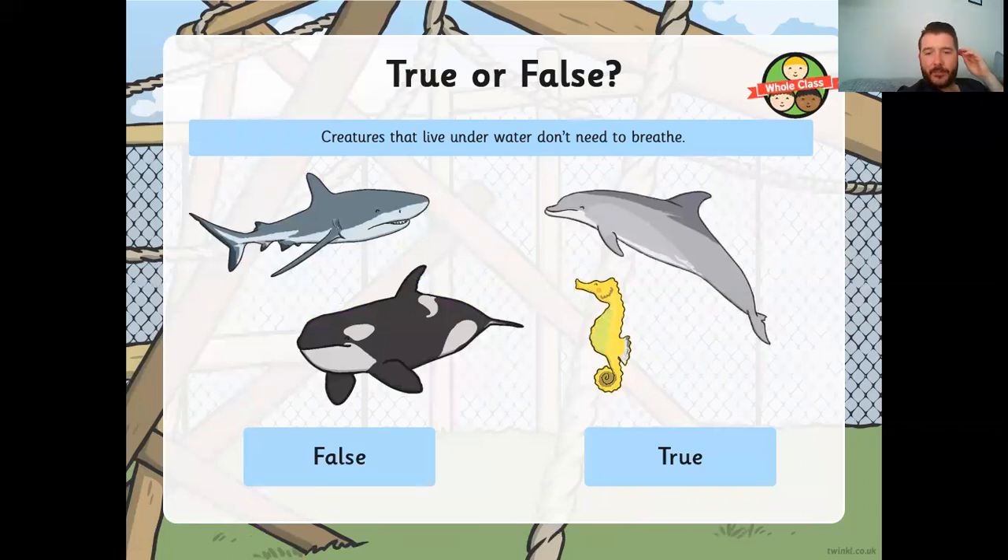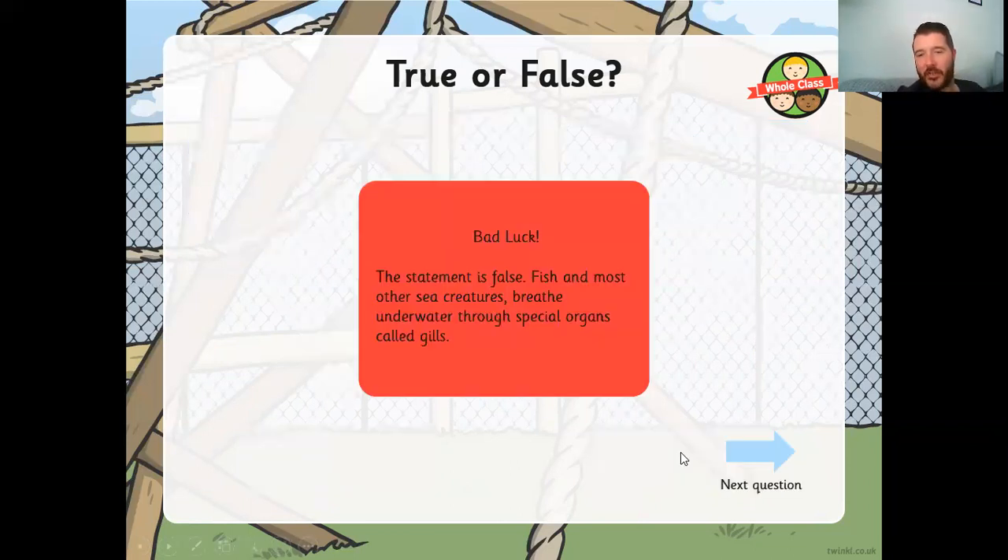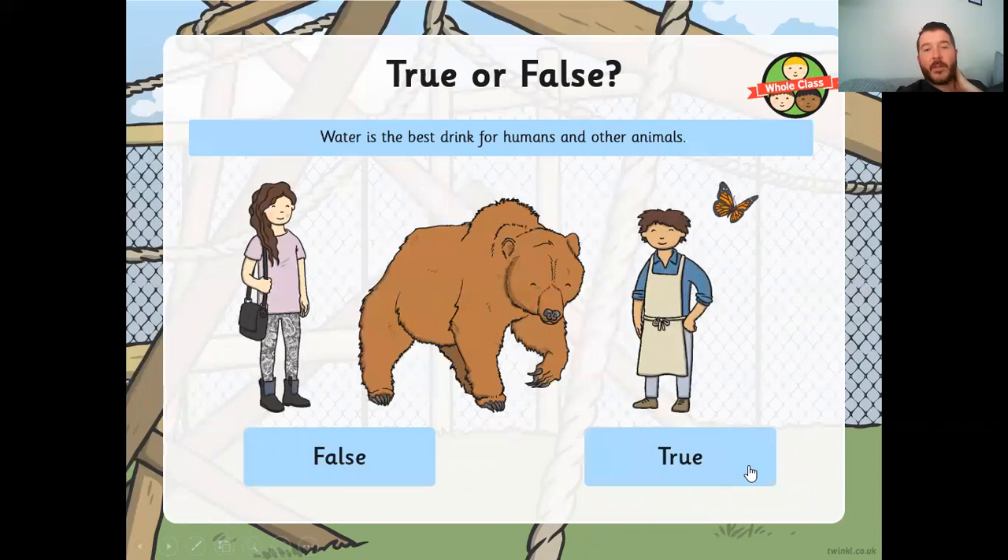Now here's a quiz. True or false: creatures that live underwater don't need to breathe. That's false — fish and most sea creatures breathe underwater through special organs called gills. Even though they're not breathing the way we do with our lungs, they still need to breathe. Next: water is the best drink for humans and other animals — is that true or false? It's true. Humans have lots of drinks to choose from, but nothing is as good for our bodies as fresh, clean water.